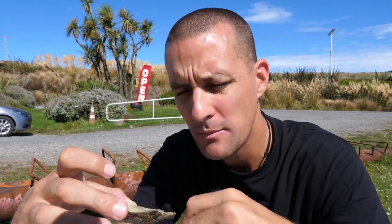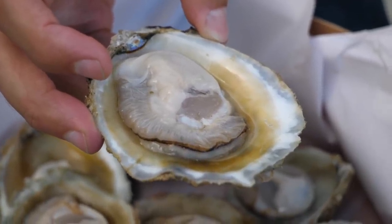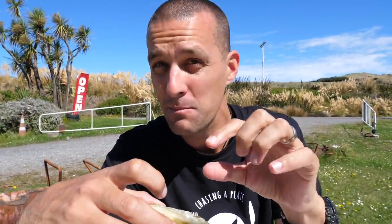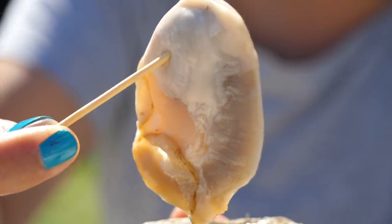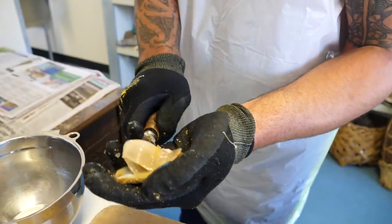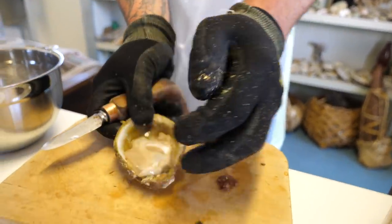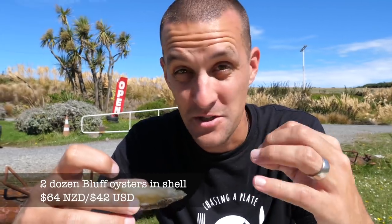Oh my god, these are unreal. Something I love about Bluff oysters is the texture — they've got a lot of bite. The best way I can describe it is like a piece of well-stewed apple: soft but with real bite on the teeth. Often oysters just dissolve in your mouth, but these don't — you can really chew them. That minerally flavour and saltiness just keeps going and going. You could easily sit on one for 10-15 minutes and still be getting the flavour.